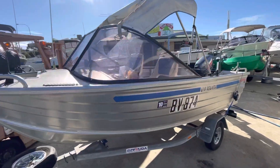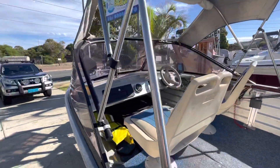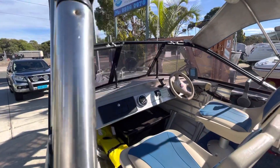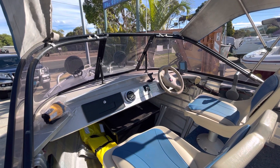The previous owner liked to go out at night time on the river and did a bit of crabbing. He just found he wanted a little bit of extra vision to pick up the crab floats. It's also got a little stereo.